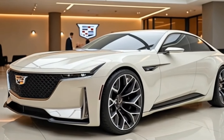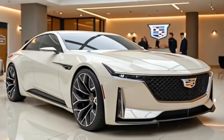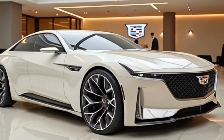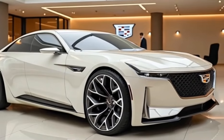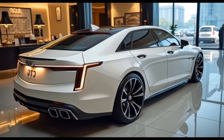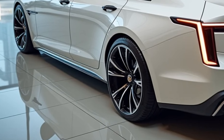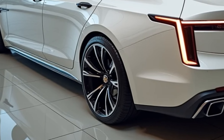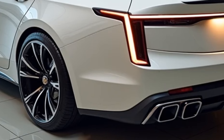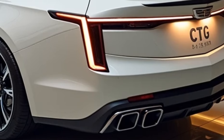The 2025 Cadillac CT5 stands out as a midsize luxury sedan designed with a perfect balance of comfort, performance, and cutting-edge technology. It offers a bold and sophisticated design that embodies Cadillac's hallmark style while delivering an enhanced driving experience. With several trims available, including Luxury, Premium Luxury, Sport, and the high-performance CT5-V series, this model appeals to a wide range of customers seeking luxury with athletic capabilities.